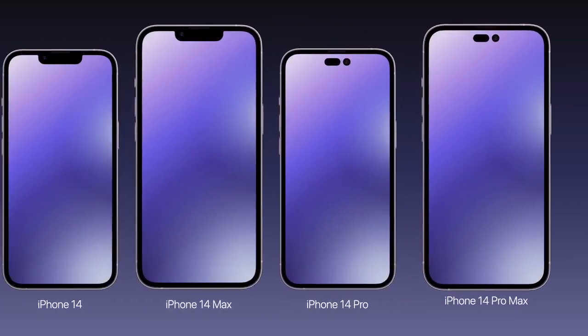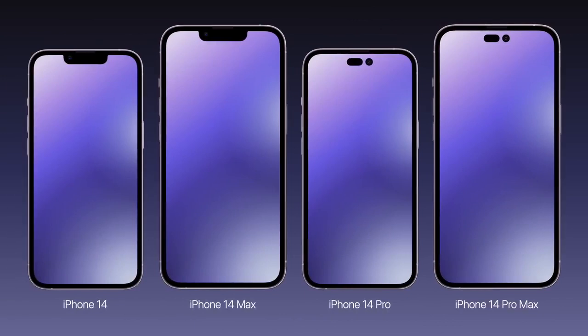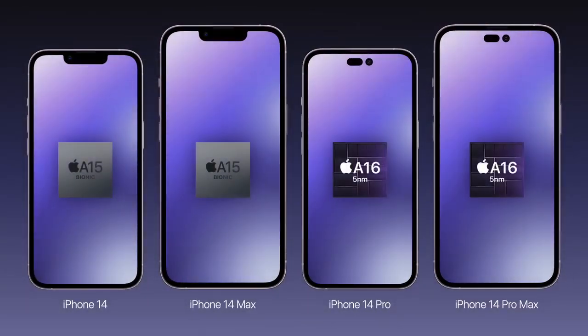Because of supply constraints and cost, the chip featured on the 14 and 14 Max models will likely be the same A15 used by iPhone 13 today, which would be the first time Apple reused an older chip for new flagship iPhones. Although the 14 Pro models are expected to receive an upgraded A16 chip as usual.